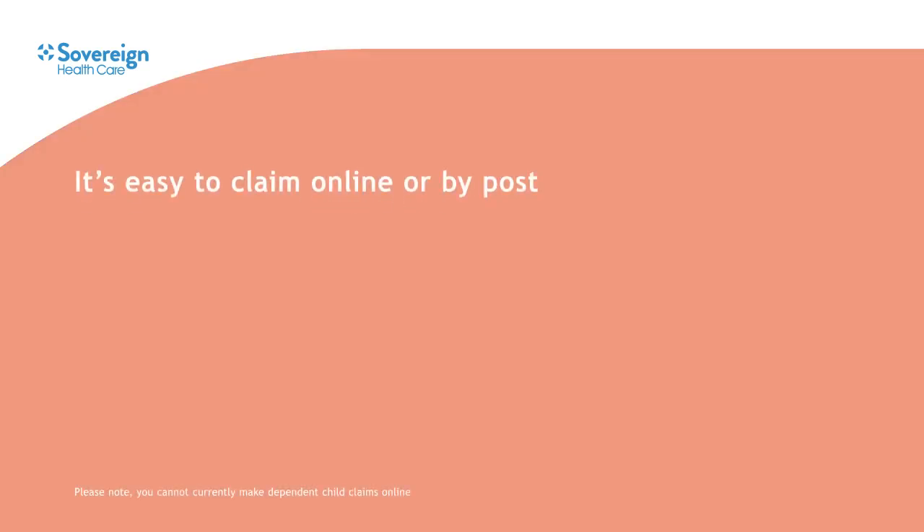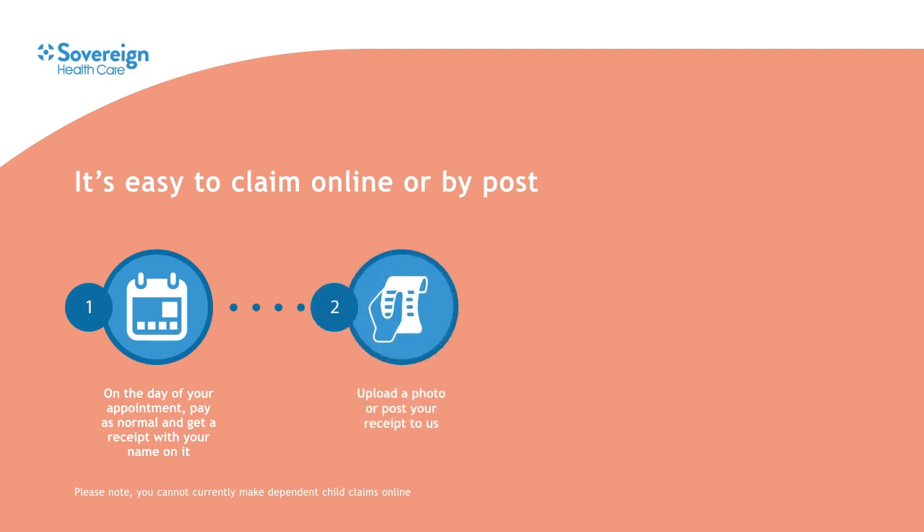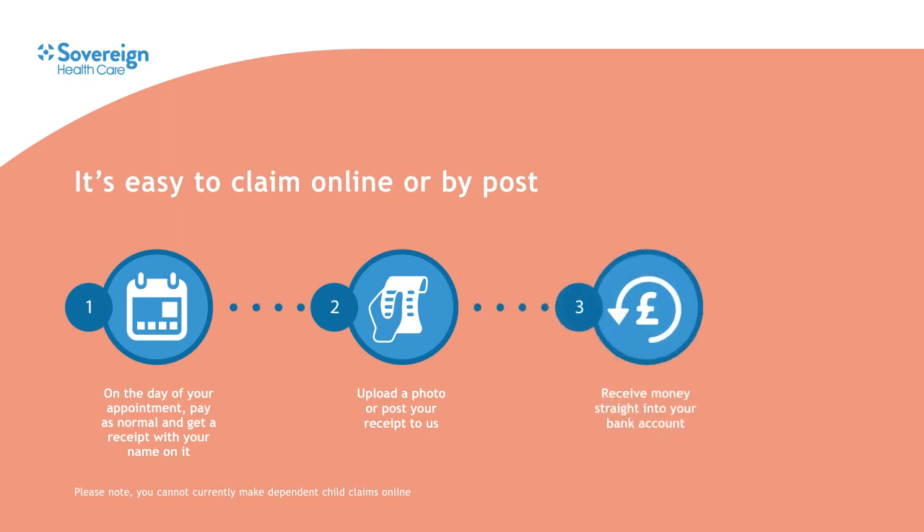Claiming your money back is easy. When you go to say the dentist or the opticians, you just pay as normal and ask for a receipt with your name on it. You can then claim online by uploading a photo of your receipt, or if you prefer you can post it to us. We then process your claim and once accepted we can pay the money straight into your bank account. You can claim up to 100% of your dental and optical costs and up to 50% of the other health costs.